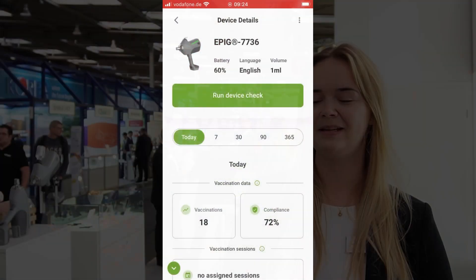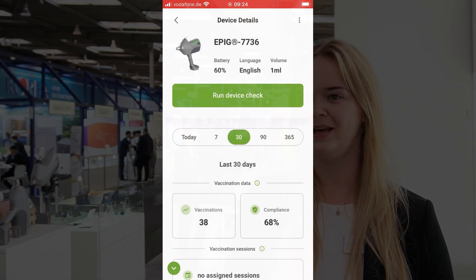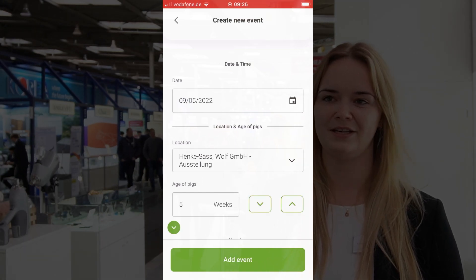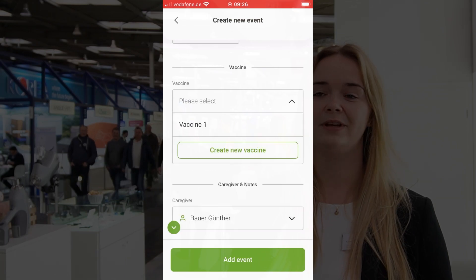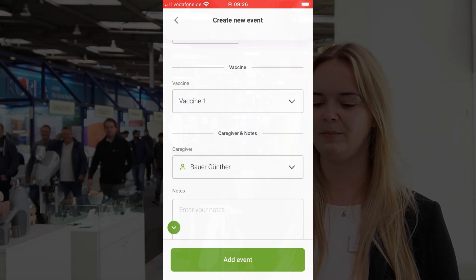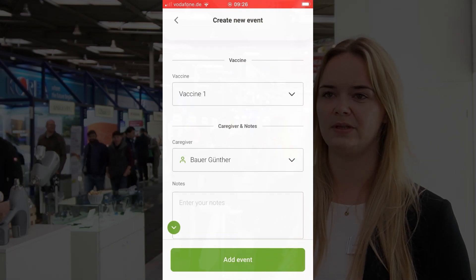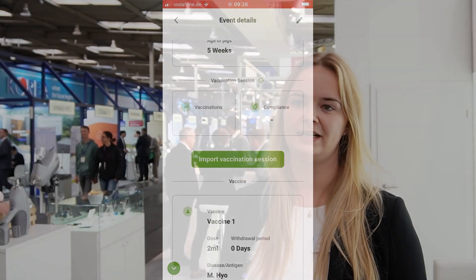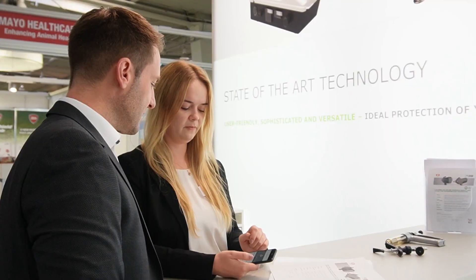The app is available optionally for every EPIC user and is completely free of charge. It offers features such as on-site self-diagnosis, automatic software updates in the field, FAQs, a user manual, and most importantly, the vaccination report. The vaccination report can be created easily by typing your relevant data into the user-friendly interface, connecting your device via Bluetooth, and selecting a date. The app will then automatically create a vaccination report that can be viewed in the app or exported as an Excel or PDF file.